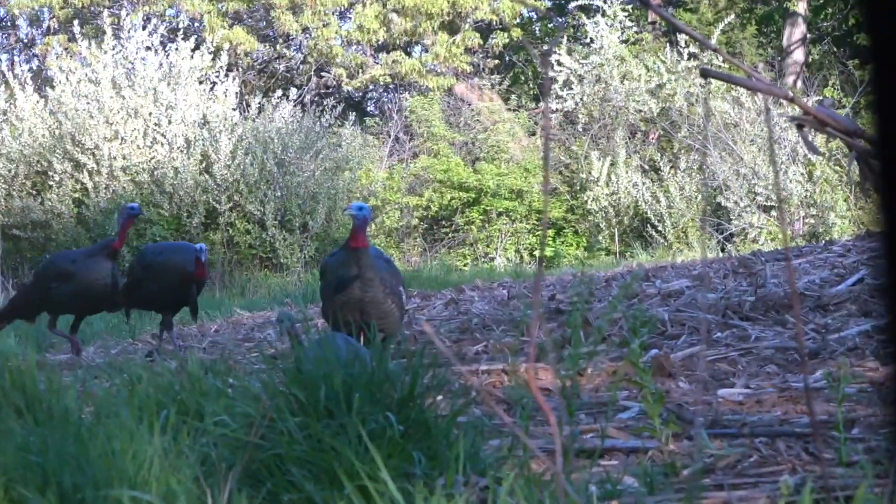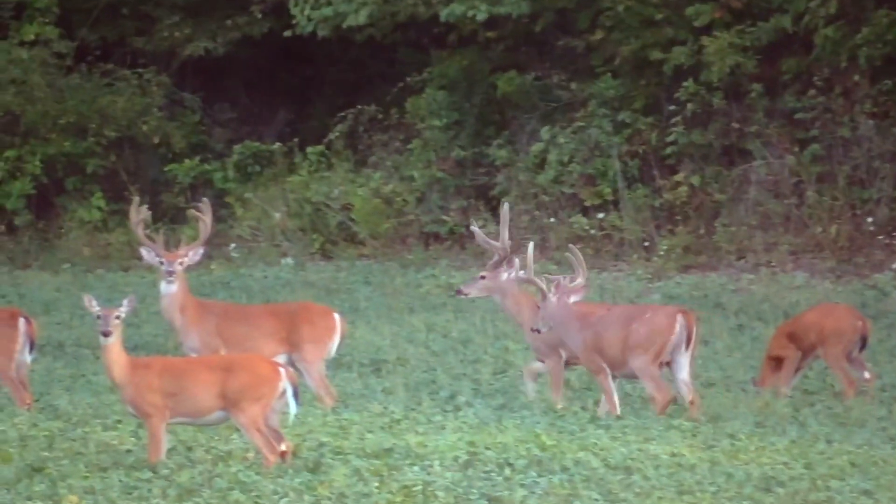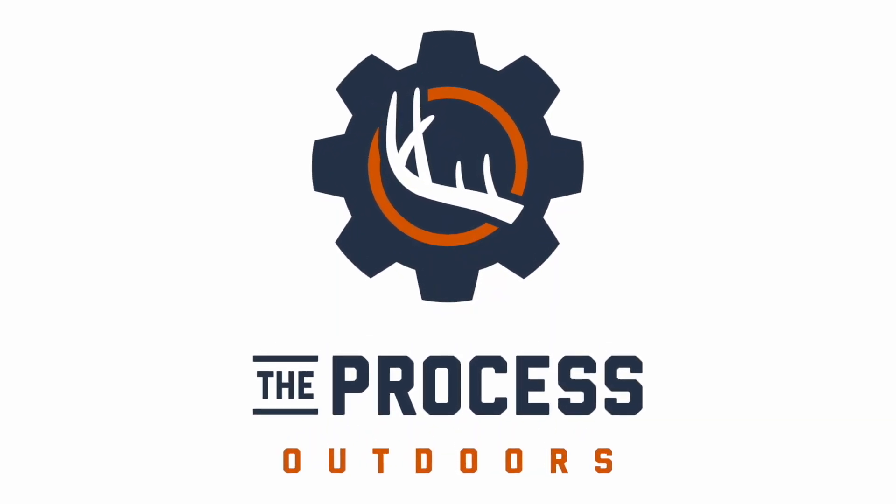What's up TPO gang? This is Caleb Andes, and today we're talking about the strategy that we used to find this shed. Yesterday was February 21st when we found this shed. If you guys recall a video we made about four weeks ago, we did the top three tips in finding sheds this year, and one of those was waiting for the right time to go out.